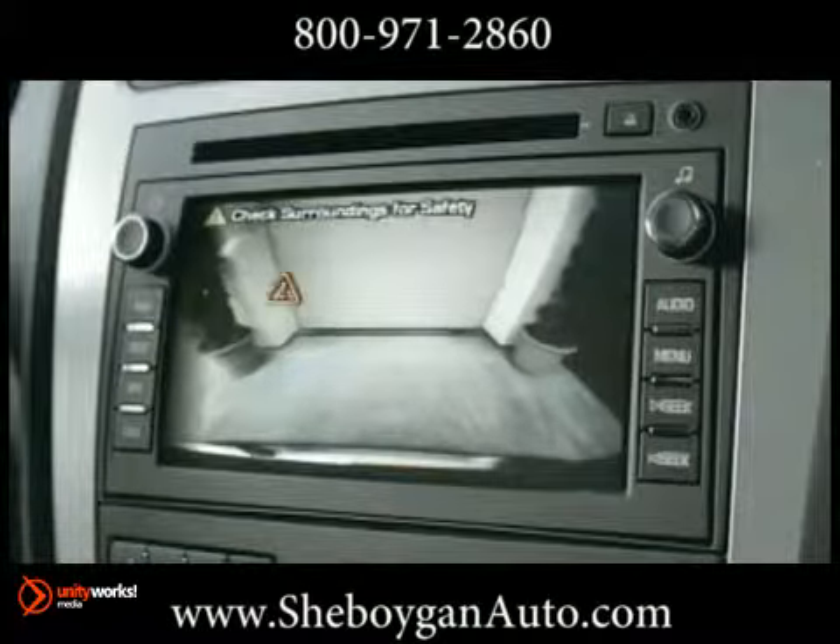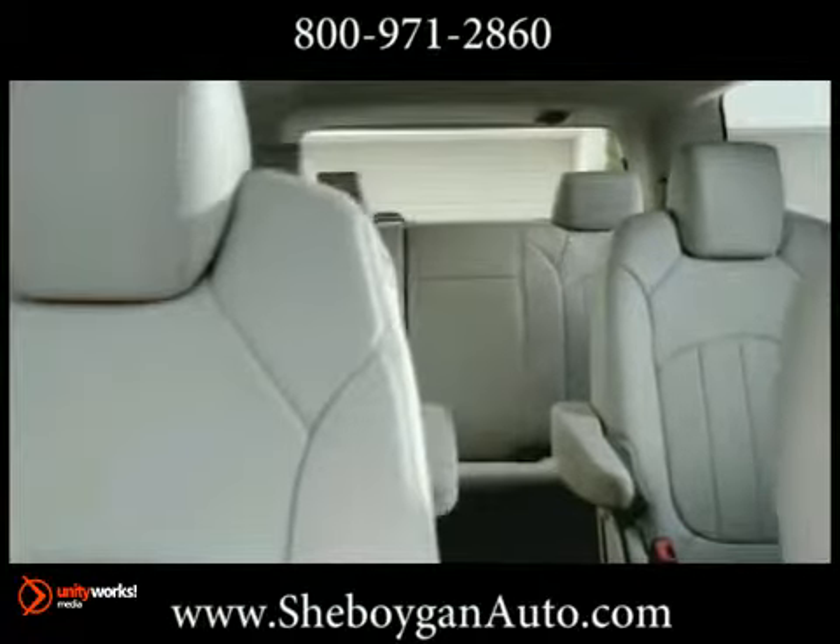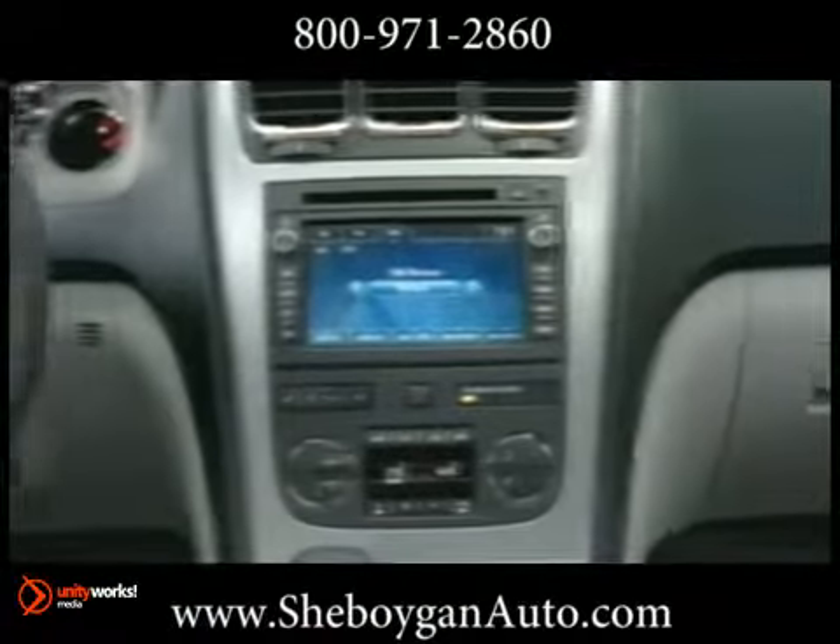Step inside the Acadia and you'll find a detailed environment that is refined and inviting, with comfortable seating for all. The Smart Slide Seat System allows easy access to the third row seats, and tri-zone automatic climate control ensures personalized comfort of all passengers.